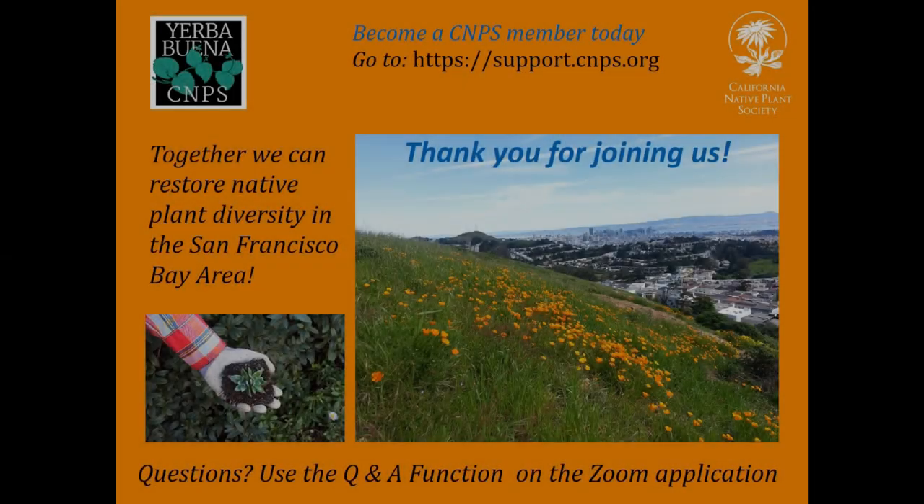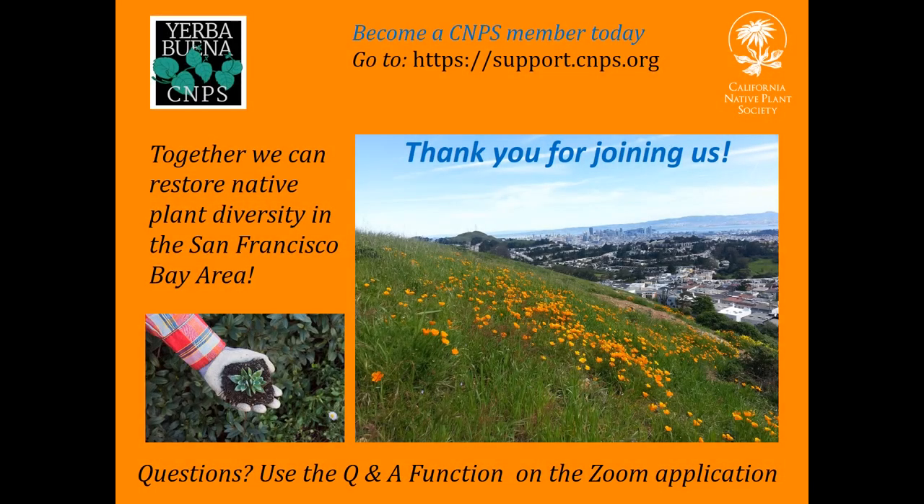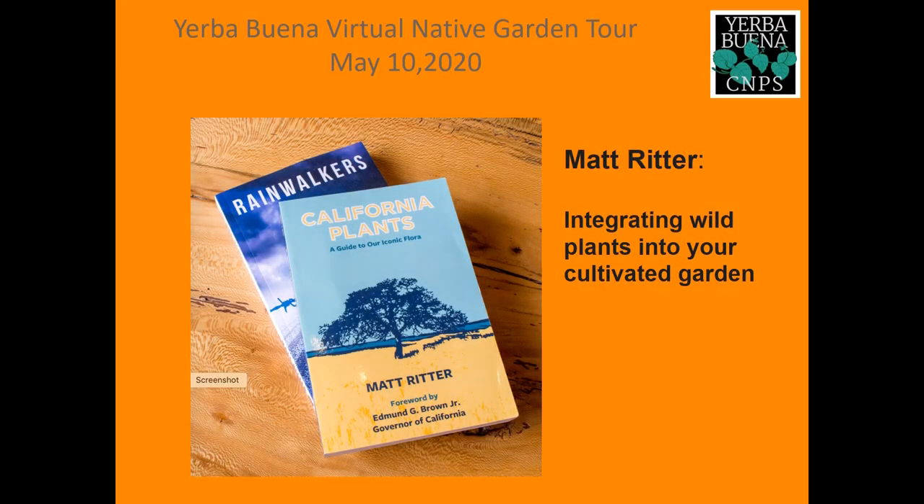Warm welcome to our second panelist of the CNPS Yerba Buena Virtual Garden Tour, Matt Ritter. Matt is an author, editor, and professor of botany at California Polytechnic State University at San Luis Obispo. He was editor-in-chief of Madronio, the journal of the California Botanical Society, for five years. His publications include A California's Guide to the Trees Among Us and California Plants: A Guide to Our Iconic Flora. His natural history books reveal the wonders of California's unique flora. Matt, thanks so much for being with us here today.